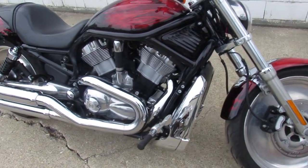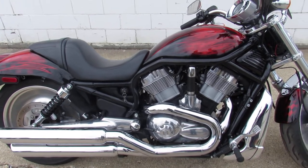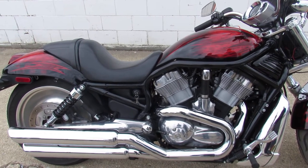Runs strong, needs nothing — just serviced at the dealership, inspected, all fluids changed, and ready to ride. Check this one out guys, sharp bike — it's the one to have.